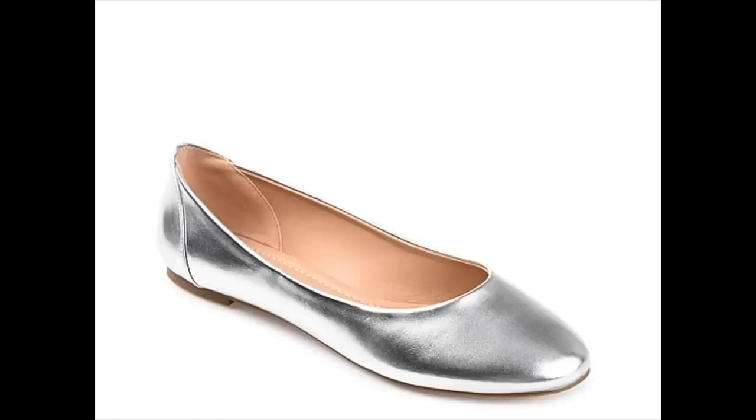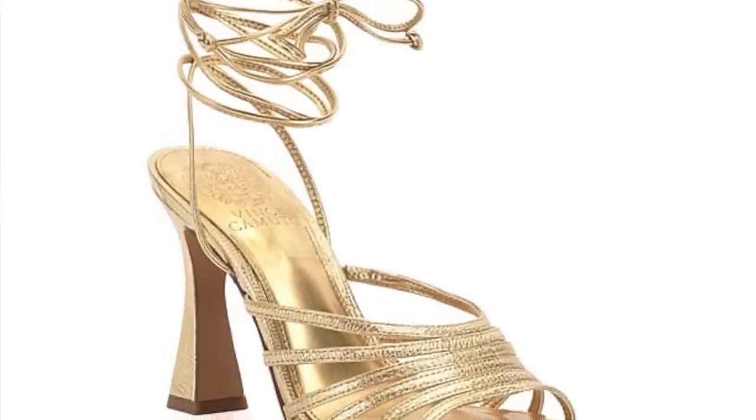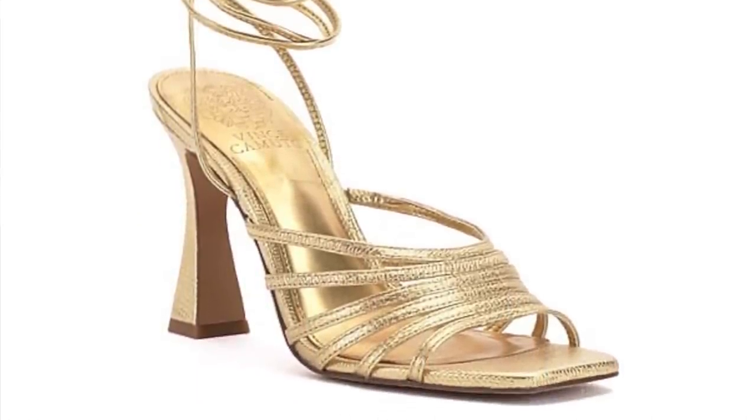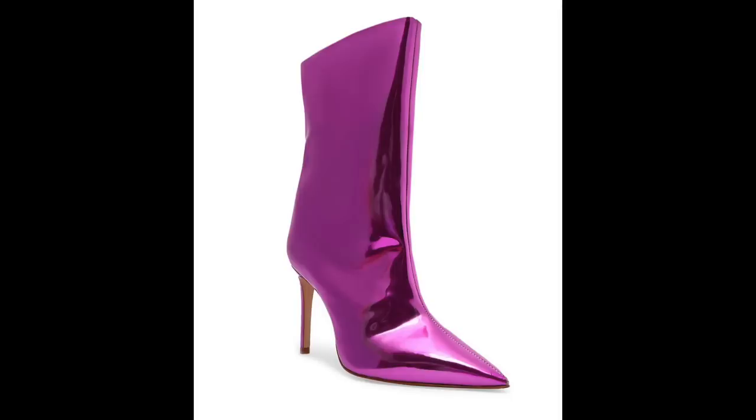The next fall trend seen on the runway is metallics. This applies to every kind of shoe — a metallic ballerina flat, a metallic loafer or clog, a strappy sandal, a high heel, even a combat boot. These came in metallic silvers, golds, coppery colors, and even colored metallics like shimmery pink, purple, or blue. I like a gold metallic strappy heel once in a while, especially around the holidays — it pairs beautifully with classic black. A silver ballet flat can be really cute too.